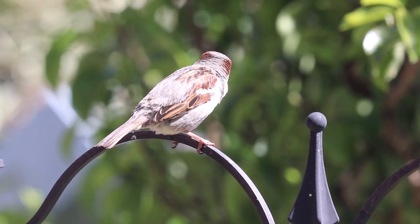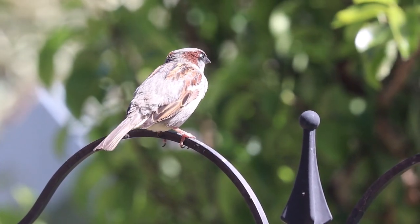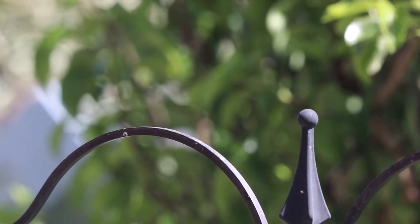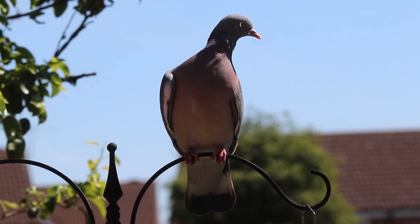I hope you enjoy getting to know your garden birds and wildlife a bit better for World Environment Day. Please let us know how you got on by sharing your observations in our iNaturalist project. Good luck!